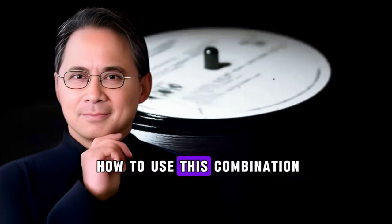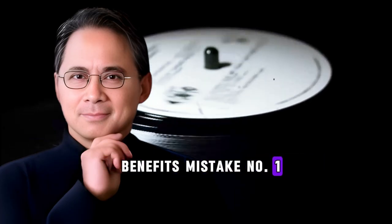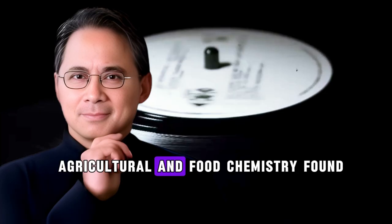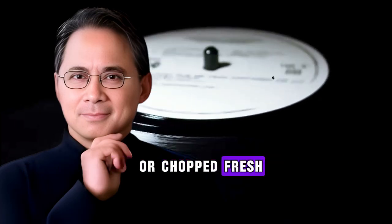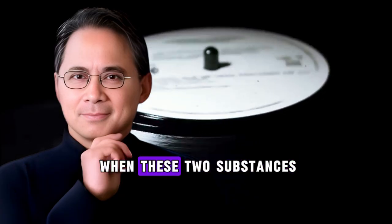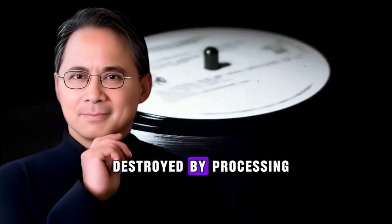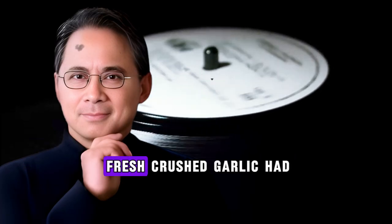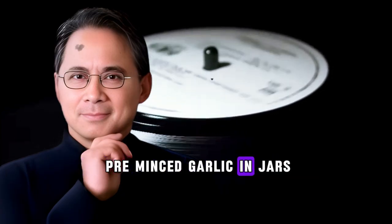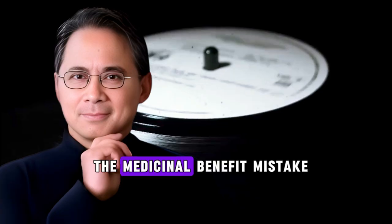Before I show you exactly how to use this combination, you need to know about three mistakes that completely destroy garlic's benefits. Mistake number one: using garlic powder or pre-minced garlic from a jar. Research published in the Journal of Agricultural and Food Chemistry found that when garlic is crushed or chopped fresh, an enzyme called alliinase converts a compound called alliin into allicin — but this reaction only happens when these two substances come into contact. In garlic powder or jarred garlic, that enzyme has been destroyed by processing. Fresh-crushed garlic had the highest allicin content; garlic powder had almost none, and pre-minced garlic in jars also showed minimal beneficial compounds. You're getting garlic flavor, but almost none of the medicinal benefit.